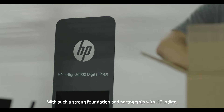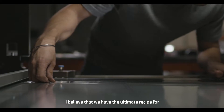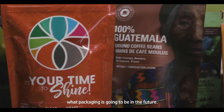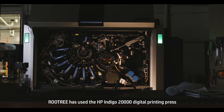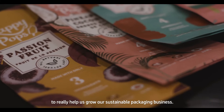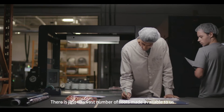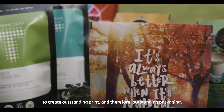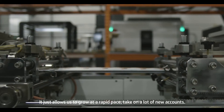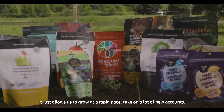With such a strong foundation and partnership with HP Indigo, I believe that we have the ultimate recipe for what packaging is going to be in the future. Root Tree uses the HP Indigo 20,000 digital printing press to really help us grow our sustainable packaging business. There is just a vast number of tools made available to us to create outstanding print and therefore outstanding packaging — it allows us to grow at a rapid pace and take on a lot of new accounts.